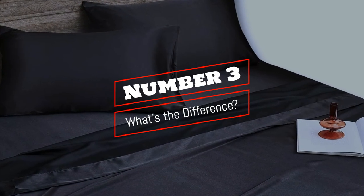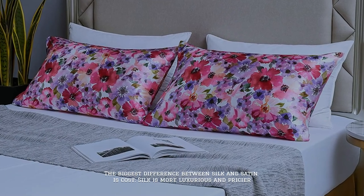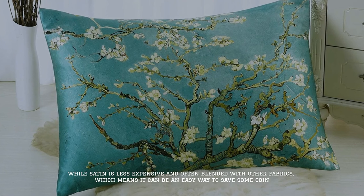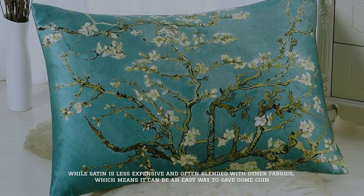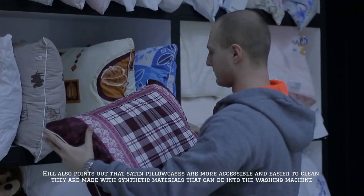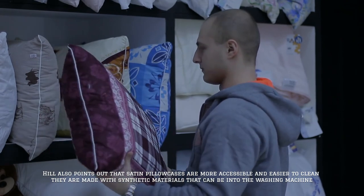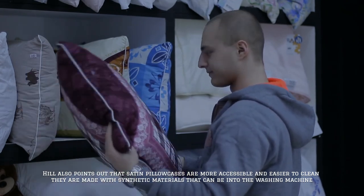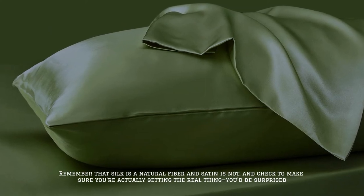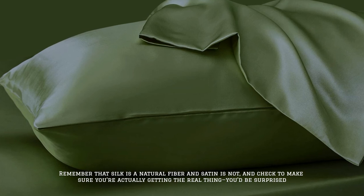Number 3: What's the difference? The biggest difference between silk and satin is cost — silk is more luxurious and pricier, while satin is less expensive and often blended with other fabrics, which means it can be an easy way to save some coin. Hill also points out that satin pillowcases are more accessible and easier to clean because they are made with synthetic materials that can be thrown into the washing machine. Remember that silk is a natural fiber and satin is not, and check to make sure you're actually getting the real thing — you'd be surprised.